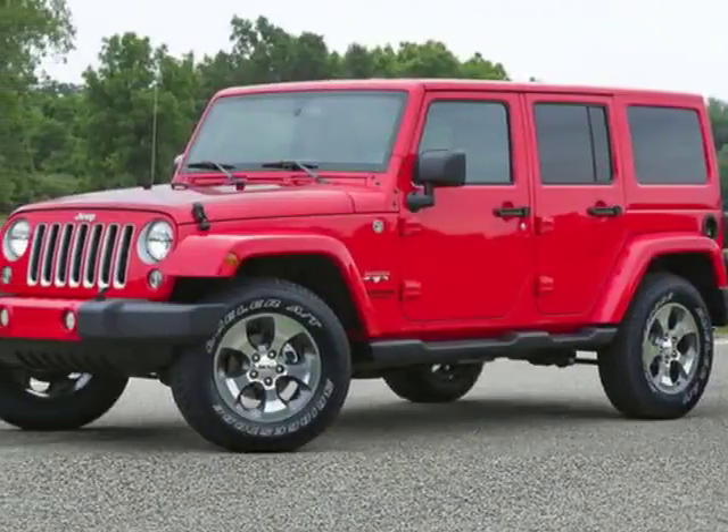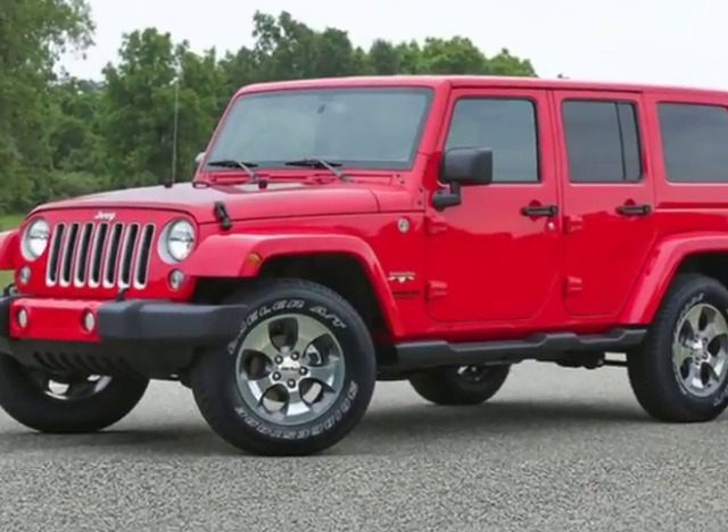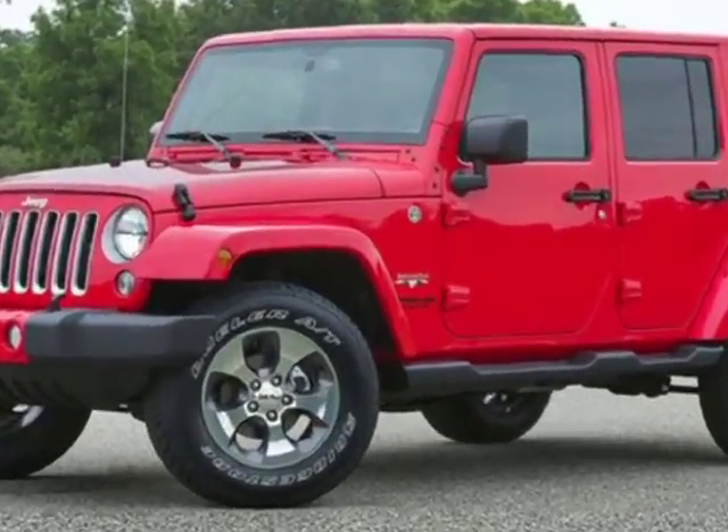Look at this new 2018 Jeep Wrangler JK Unlimited. For your protection, this vehicle has a full factory warranty.